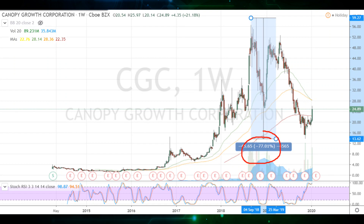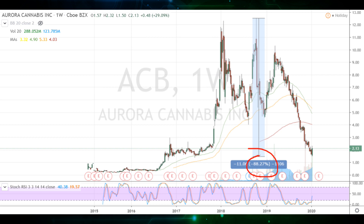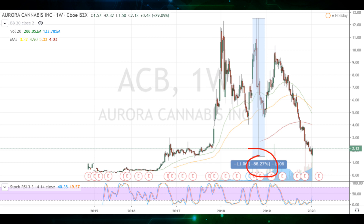Aurora is one of many stocks in the green sector that have been absolutely obliterated recently. Canopy, the largest player in the space, is down over 77% from its highest. Aphria, another big name, is down around 81% from its highest. And Aurora, probably the most popular stock among retail investors, especially here on YouTube, is down over 88% from its highest.